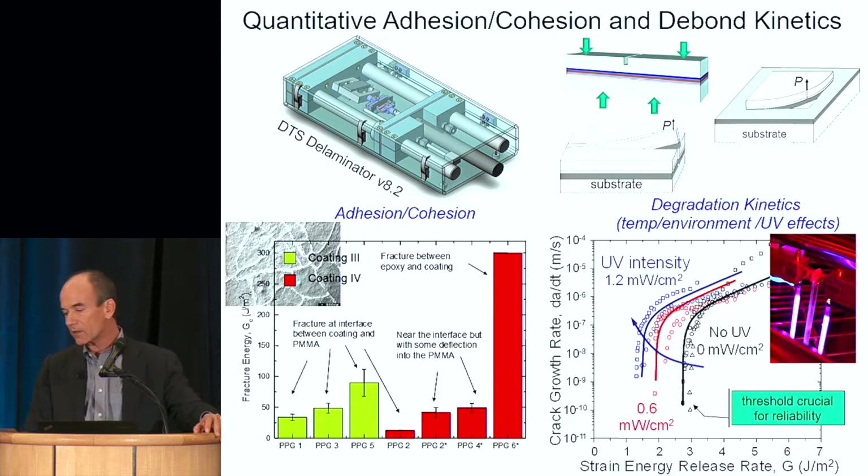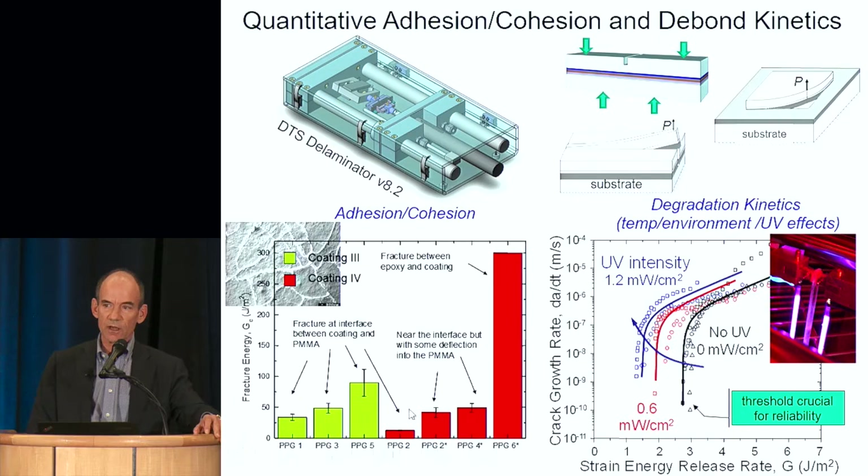This data here represents the adhesion — these were the first measures of adhesion of commercial coating systems used on commercial aircraft. They had been used for literally years, in some cases decades. Some were known to perform better, some not as well, but there was no metric by which this had been measured and characterized. We were really able to do this for the first time.